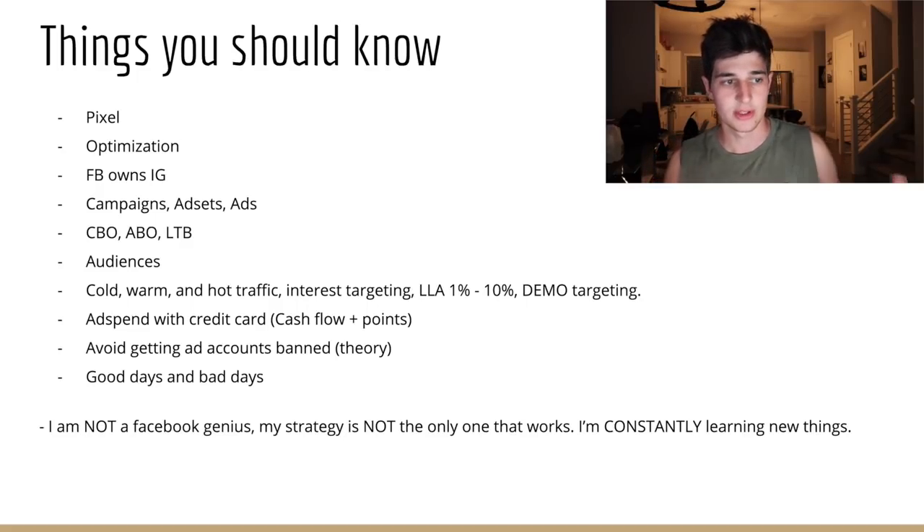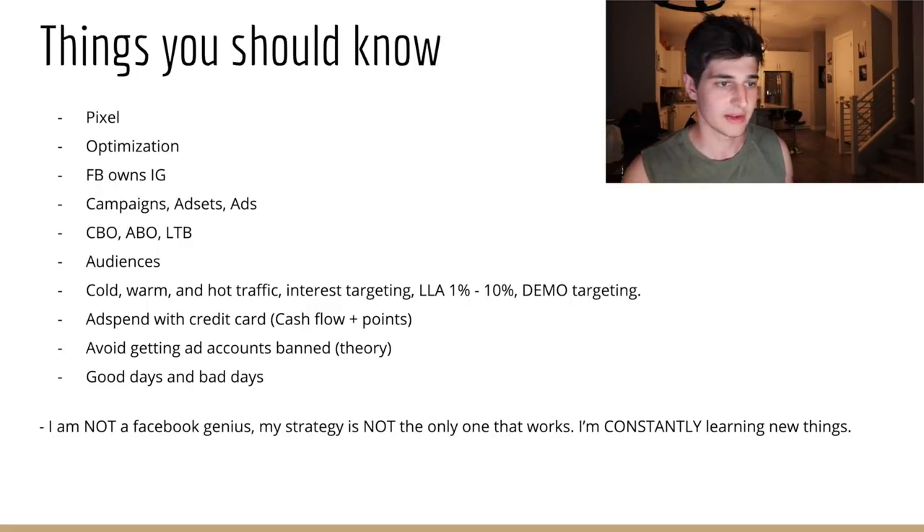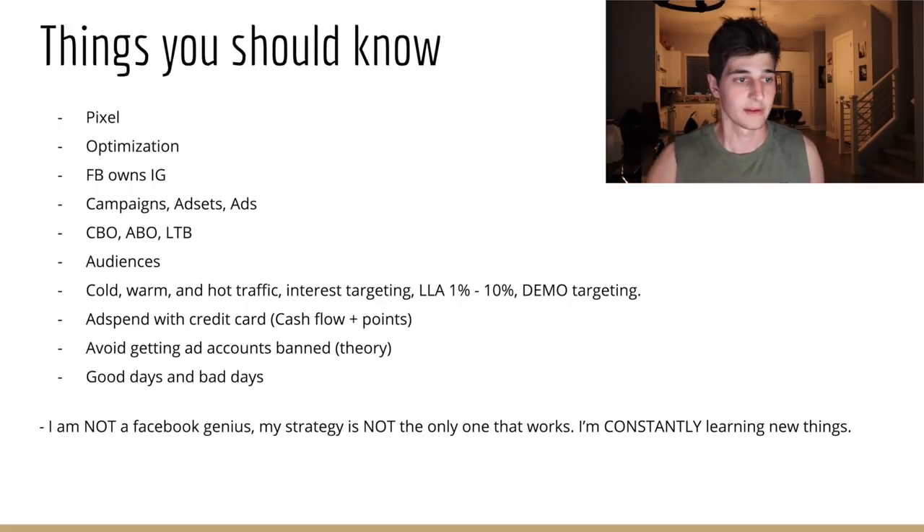Demo targeting means reaching people based on demographics — 18 to 24 year olds, men only if it's a product men buy, women only for female-oriented products, 55+ if targeting older people, or people making $50,000 a year or more.